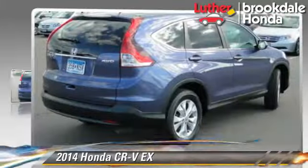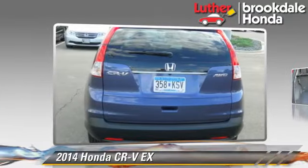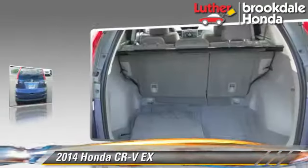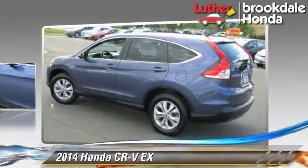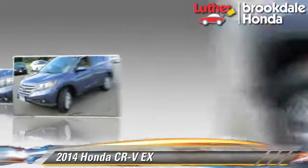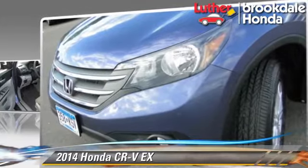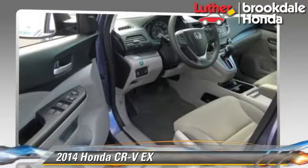The 2014 Honda CR-V EX, powered by a 2.4-liter four-cylinder engine with a five-speed automatic transmission. This vehicle, with fewer than 5,000 miles on the odometer, is well-equipped. This Honda features a sunroof, all-wheel drive, and tilt wheel.